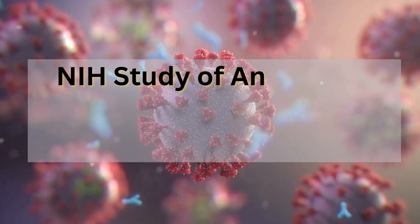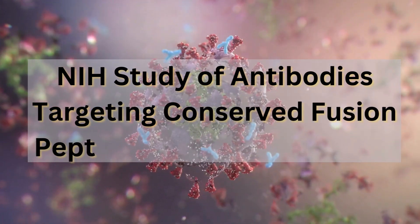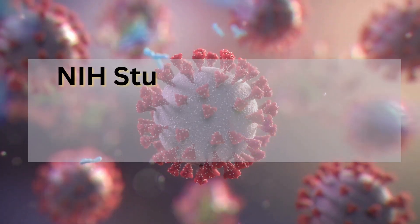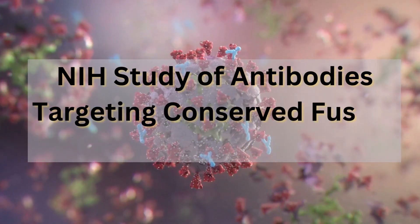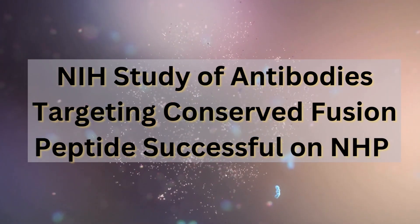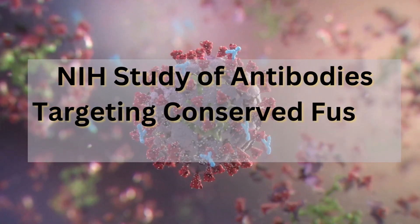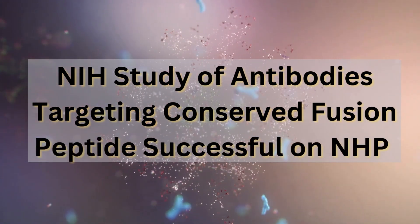Welcome back everybody to the Deep Dive — ready for another deep dive? Today we are talking HIV research, and specifically we are looking at a study recently published in Science Translational Medicine. To kick things off, can you give us a quick rundown of what makes this study so unique? This study is focusing on antibodies that can block HIV infection, and they show that it works in monkeys, which is a huge step toward a potential vaccine for humans.